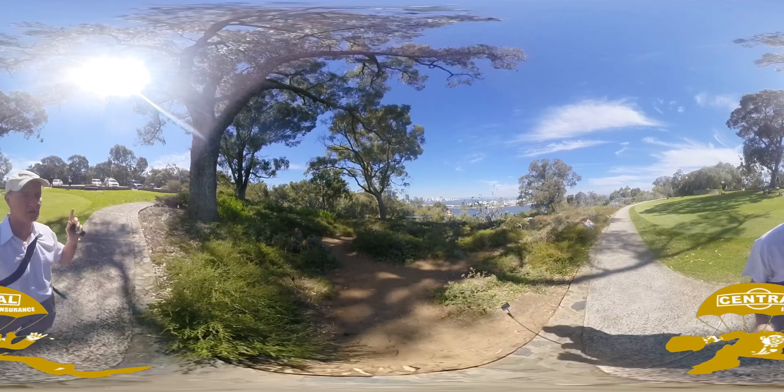As soon as the others are ready, we're going to go for a walk down here and have a look at the tree walk. We've decided to take one of the shortcuts, which doesn't look great.